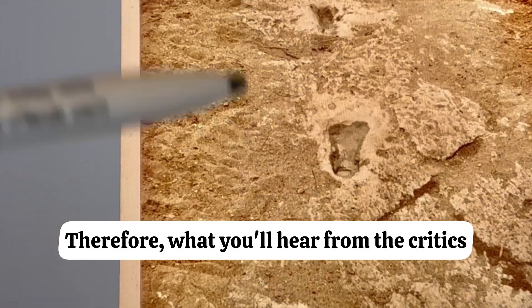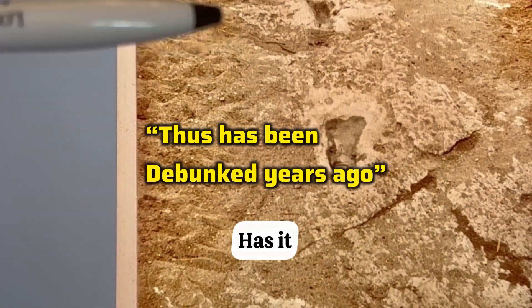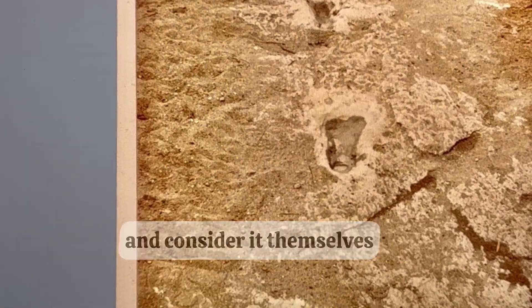Therefore, what you'll hear from the critics — and you'll read it in the comments section — is that this has been debunked years ago. Has it? Let a new generation look at these and consider it themselves.